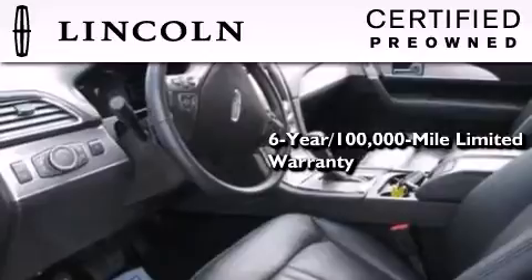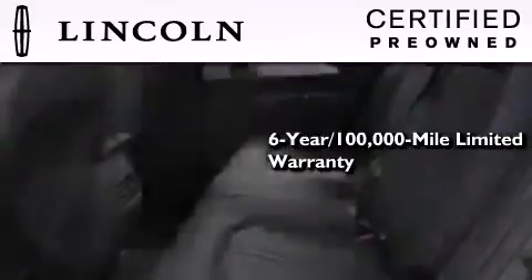The Lincoln Certification includes a 6-year, 100,000 mile limited warranty, plus 24-hour roadside assistance.